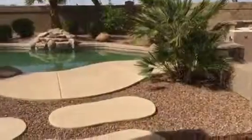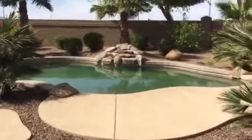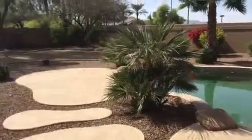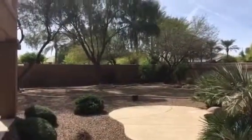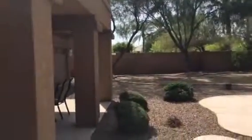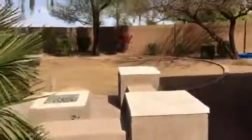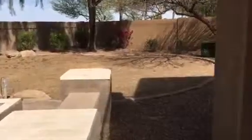This goes out to the backyard here. Pool. Water feature. Grass area, some trees. Here's your covered patio. On the other side here you have another grass area.